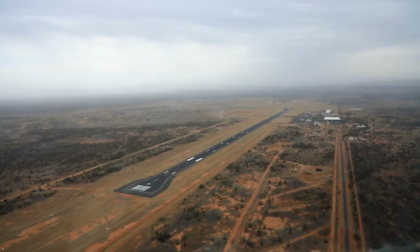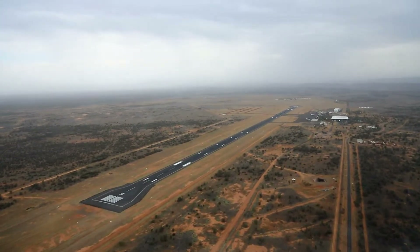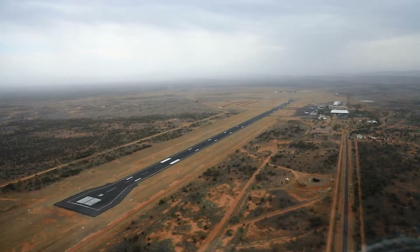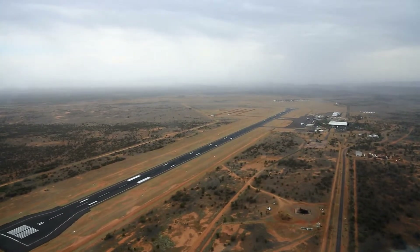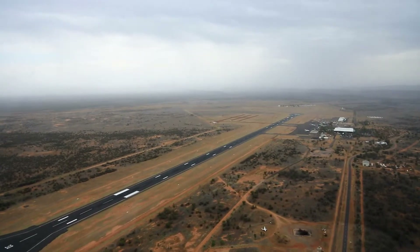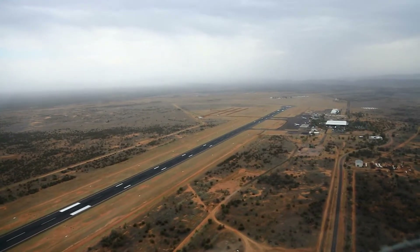To come into Alice Springs, feel free to give the tower a ring — we're more than happy to have a chat with you before you arrive to explain what to expect, especially if you can tell us where you're coming from. We usually run through the VFR route you'll typically follow, and if you're a competent pilot and can fly via a VOR radial, 9 times out of 10 we'll clear you direct on that radial, which will save you a lot of time manoeuvring for the VFR route.